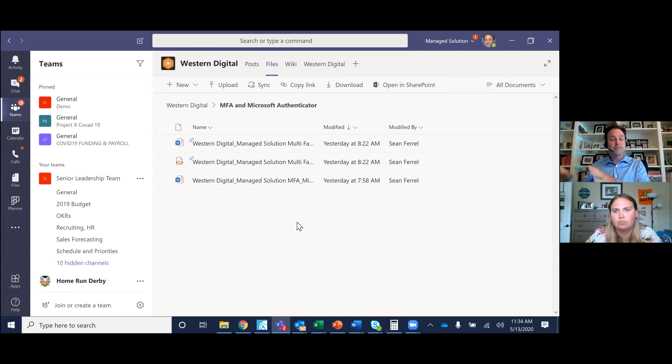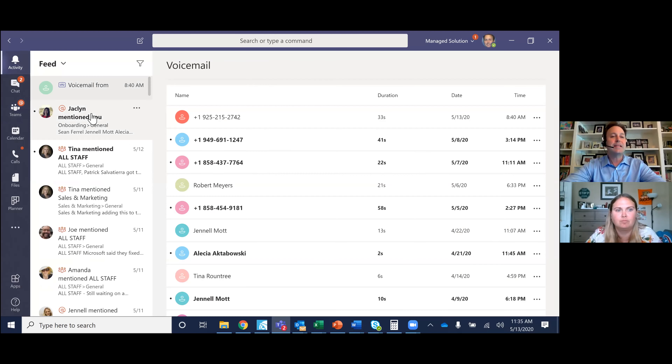Teams has the voice component if you want to use it as your phone system, and it has conferencing. We announced last week that you'll soon be able to see nine people on your screen and use breakout rooms for sidebar conversations. Backgrounds have been put into place as well. Looking at the left-hand side, every company wants to know what's happening from an activity perspective — this is my feed on a daily basis, showing anything happening across all my various teams.